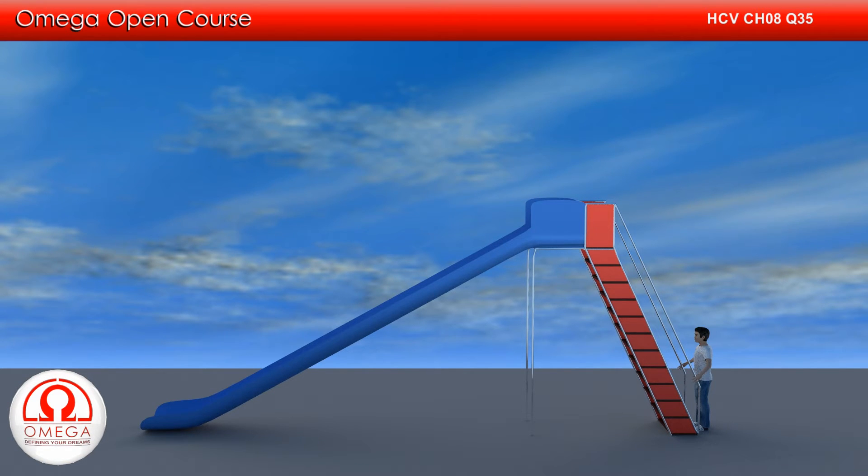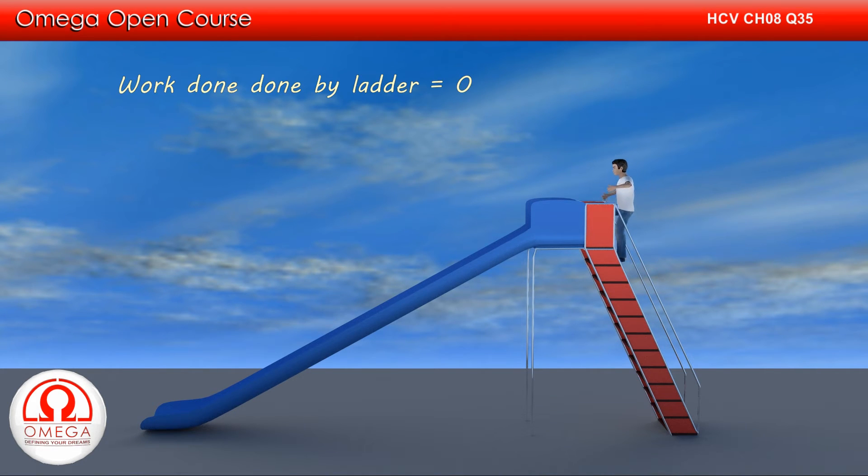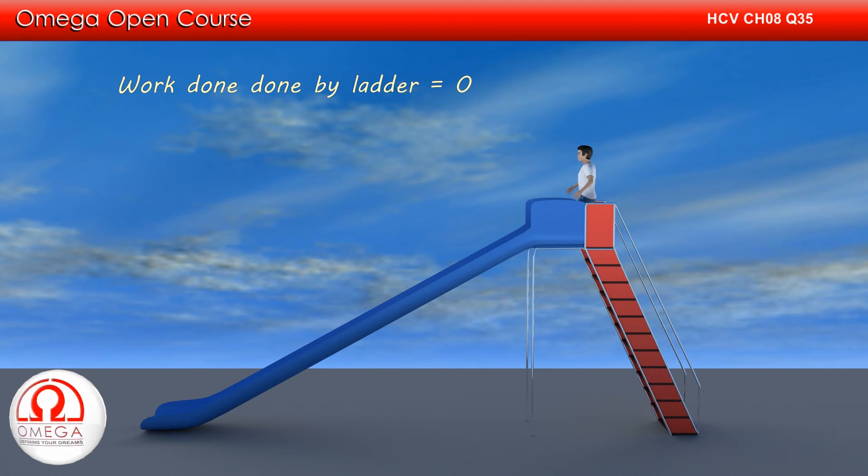Work is defined as the product of the force and displacement in the direction of the force at the point of application of force. This means that the force must cause displacement at the point where it is acting. If there is no displacement of the point where the force is being applied, then no work is done. When you climb up the ladder, your body moves but the point of application of force — that is, your foot — does not move. So there is no work done by the ladder on you. Therefore, the work done by the ladder on the boy is zero. This is the answer to Part A.